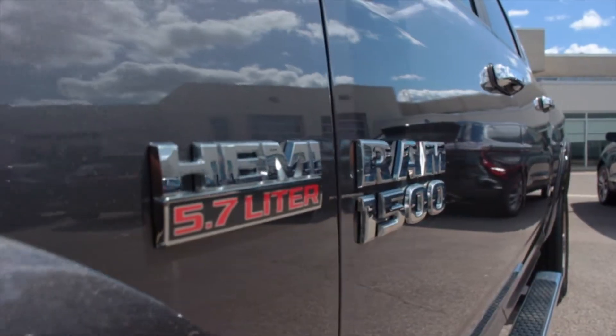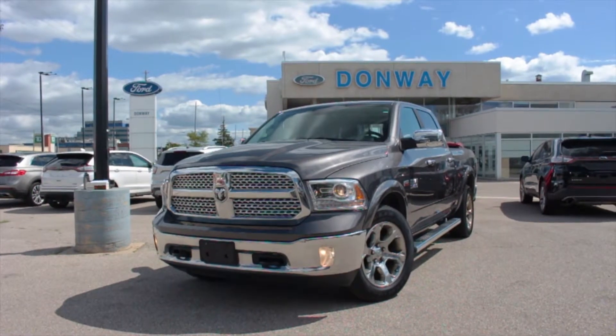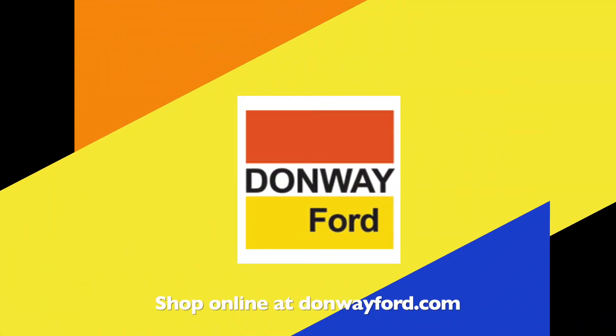This Ram is a one owner and comes with a clean car proof. For more information, see DonwayFord.com. Donway Ford, home of the Donway deal.